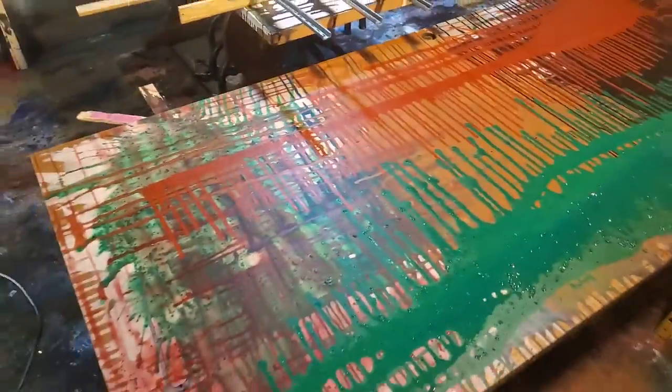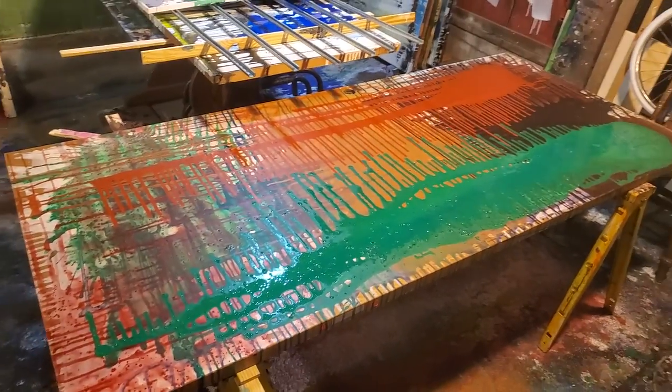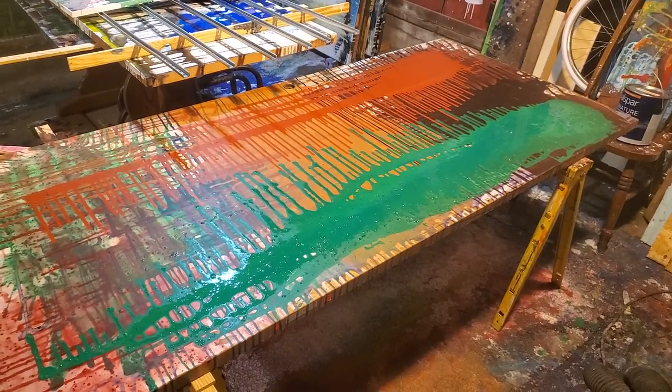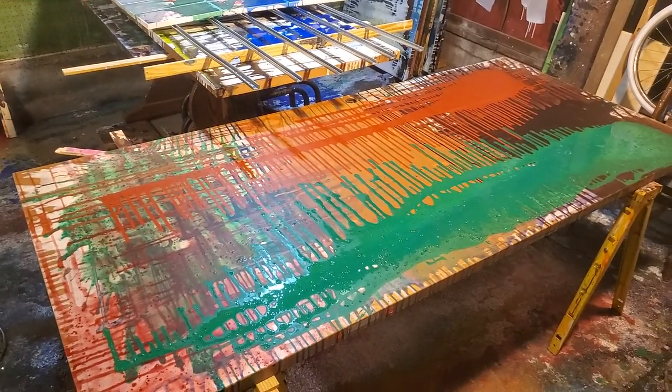It's October 11th, 2021, very early in the morning, and this is just a little studio update.